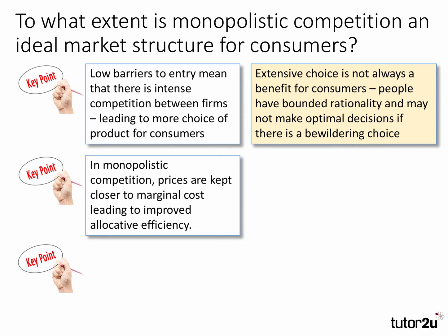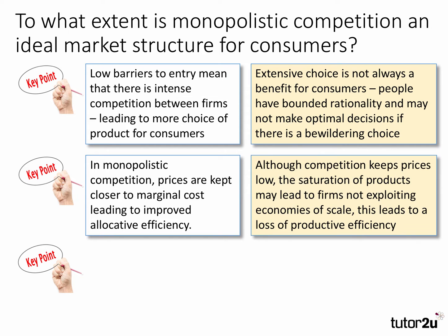Second point: in monopolistic competition, prices are kept closer to marginal cost, leading to improved allocative efficiency. That's the idea of lots of firms competing with each other, driving the price down closer to the marginal cost of supply. However, a counterpoint is that although competition keeps prices low, the saturation of products — with many closely competing products — may lead to firms not exploiting the full economies of scale. This leads to a loss of productive efficiency. So monopolistic competition can be good for allocative efficiency but not necessarily good for productive efficiency.